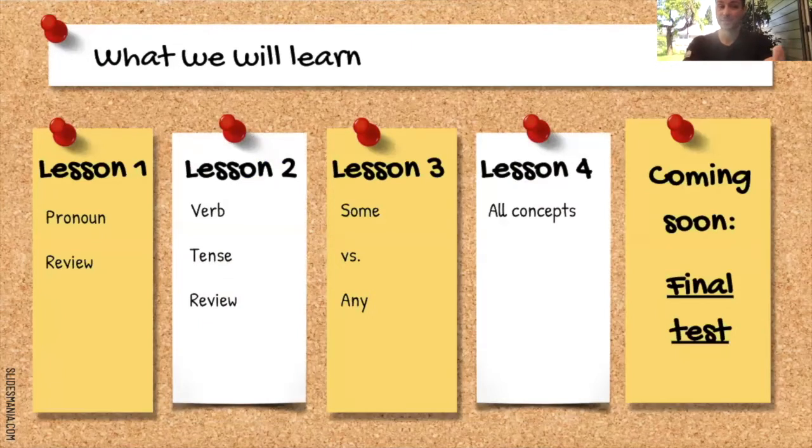What we will learn today — Lesson one. Pronoun review. Notice lesson one, lesson two, lesson three, lesson four, and then the final test. Final test. That's in August. It's in Agosto.